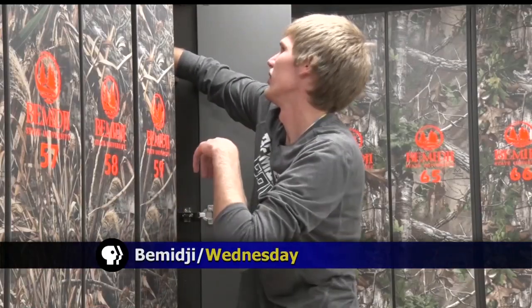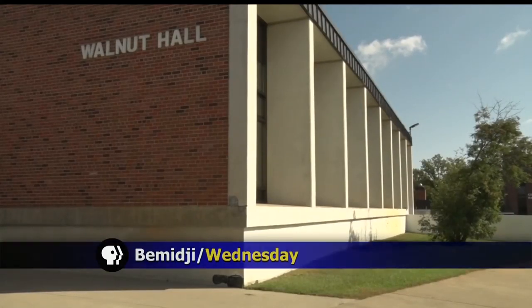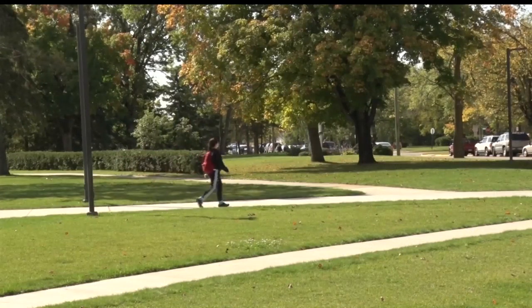Bemidji State University has upgraded its on-campus weapons storage facility at Walnut Hall for resident students. Haley Clotter shows us how BSU is providing a convenient and safe service for students who take advantage of the outdoors. Having an on-campus weapons storage facility may not be common at other institutions, but when you're located in Minnesota's Northwoods, it's fitting.